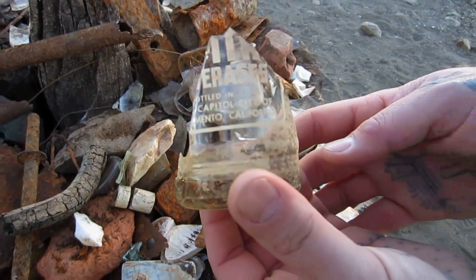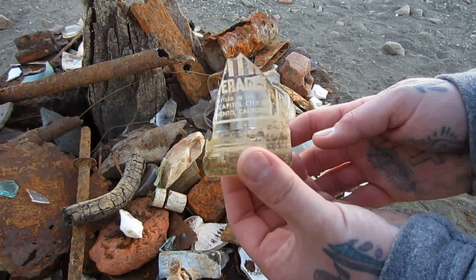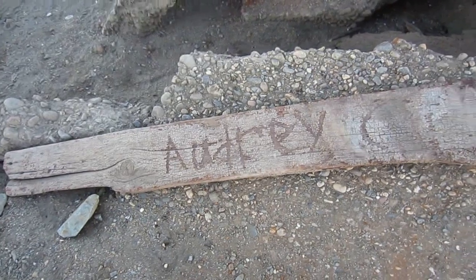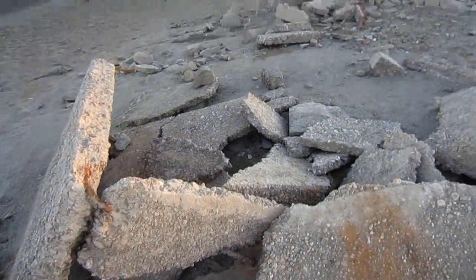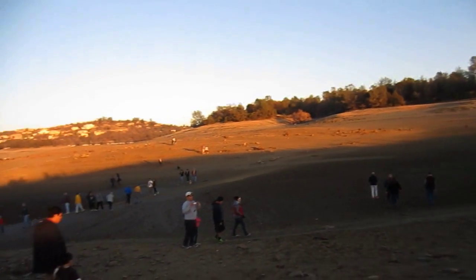Very old beer bottle — it's like thicker glass.